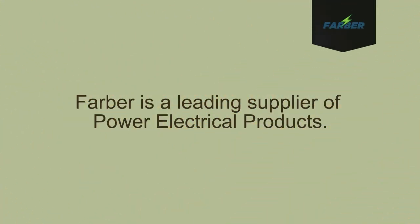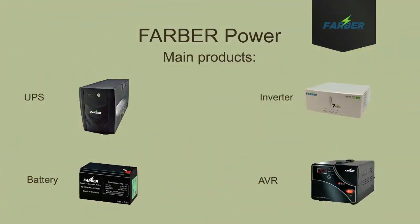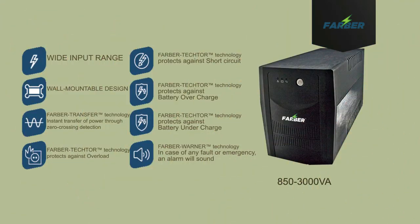Farber is a leading supplier of high-quality power electrical products, with main products such as UPS, inverters, batteries, and AVRs. Our UPS have a wide input range and far-protector technologies that protect against overload, short-circuit, and battery over and under charge.